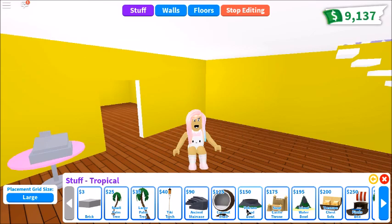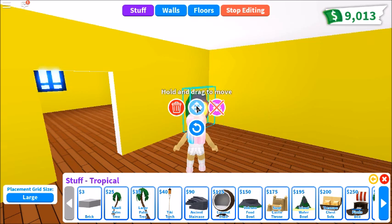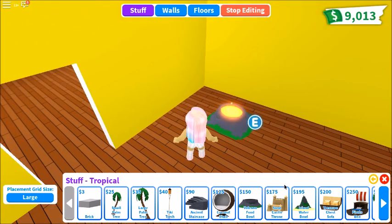A volcano food bowl for your pets. Oh my gosh, look at this volcano, Gavin. It's a pet bowl. Oh my gosh, that's so cute. I don't have a pet out to eat.